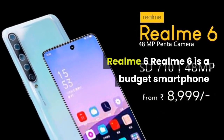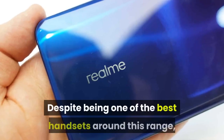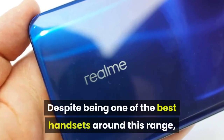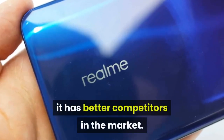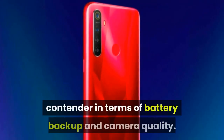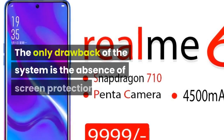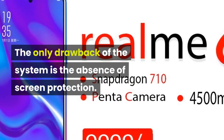Realme 6 is a budget smartphone that comes with a lot of features. Despite being one of the best handsets around this price range, it has better competitors in the market. However, the smartphone can be a great contender in terms of battery backup and camera quality. The only drawback of the device is the absence of screen protection.